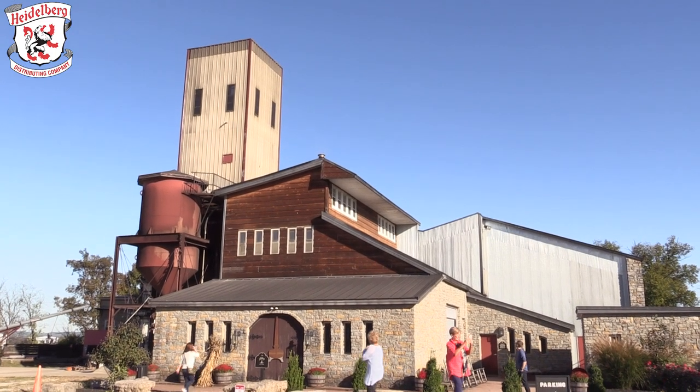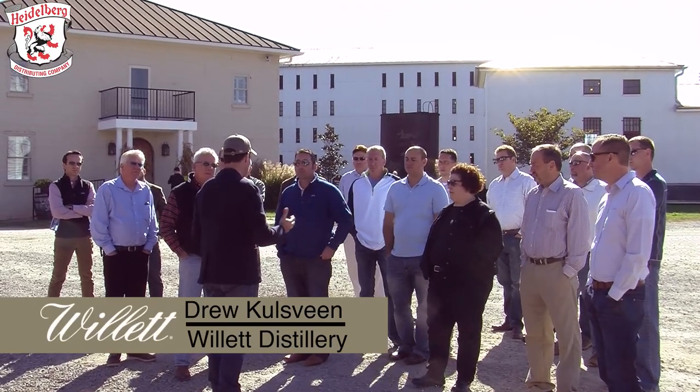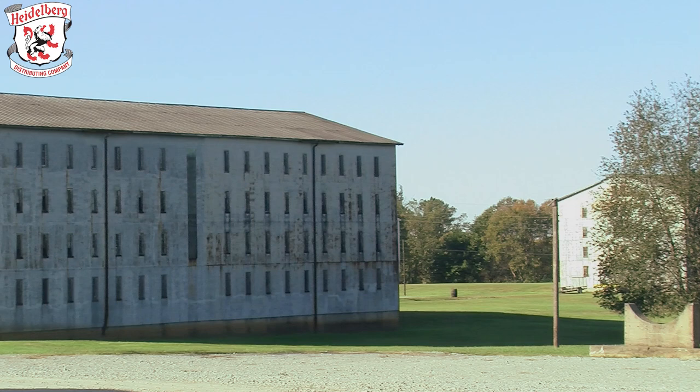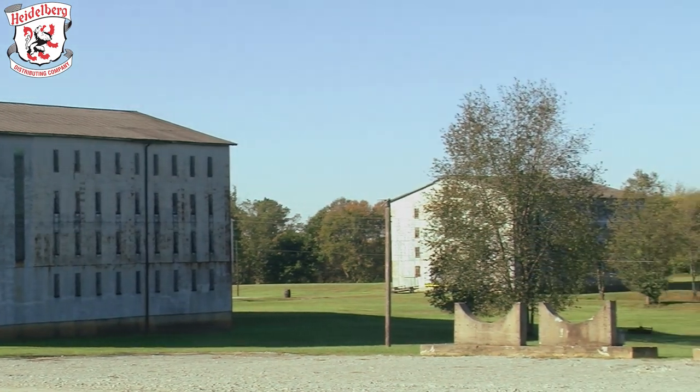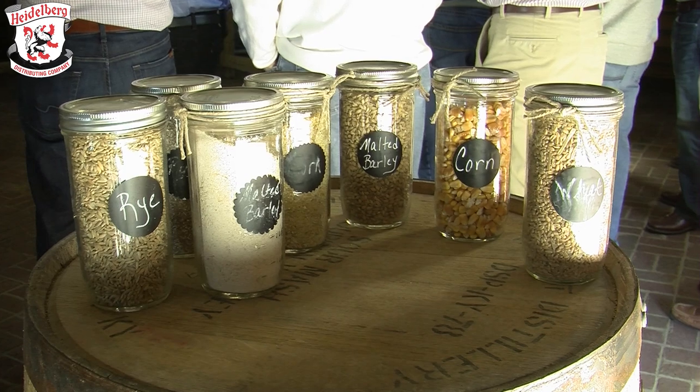Our process really begins with the receival of grains. We use a couple of ingredients that everybody else uses, but we try to get them as close to the distillery as possible. All of our corn comes from within 20 miles of the distillery. It's a number one or number two yellow corn, and we use the USDA grading system to grade the grain.